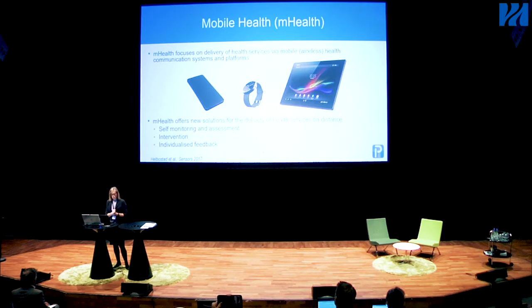Mobile health may include self-monitoring and assessments, it may include interventions, and it also gives the opportunity to provide more or less immediate feedback on what the person is doing.